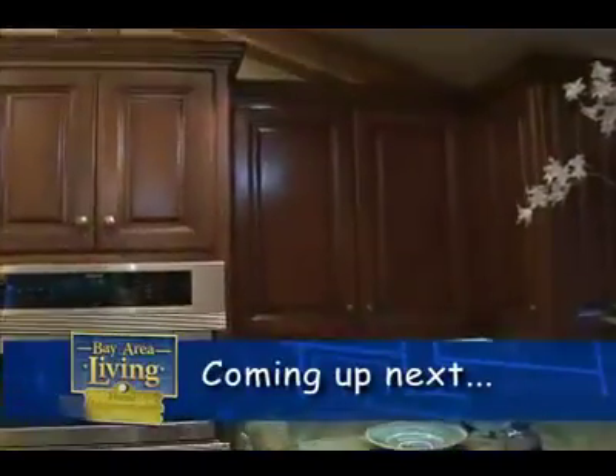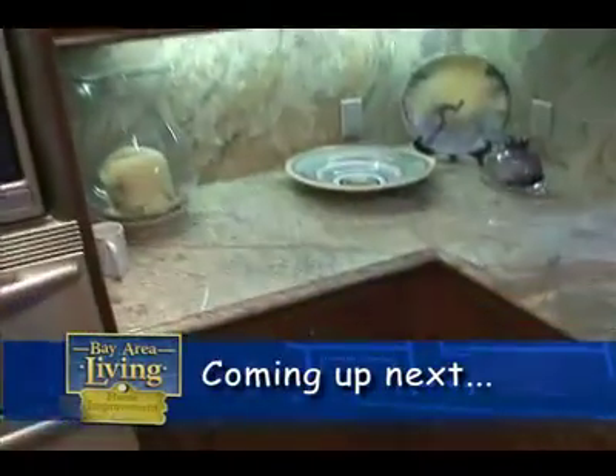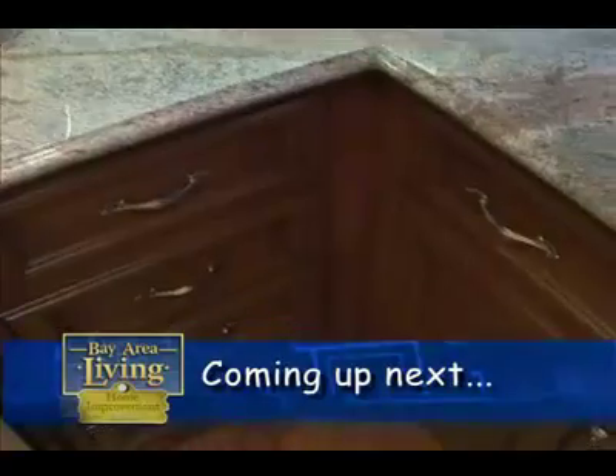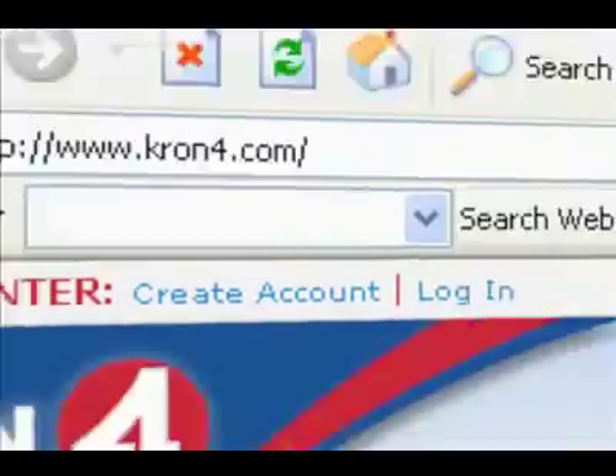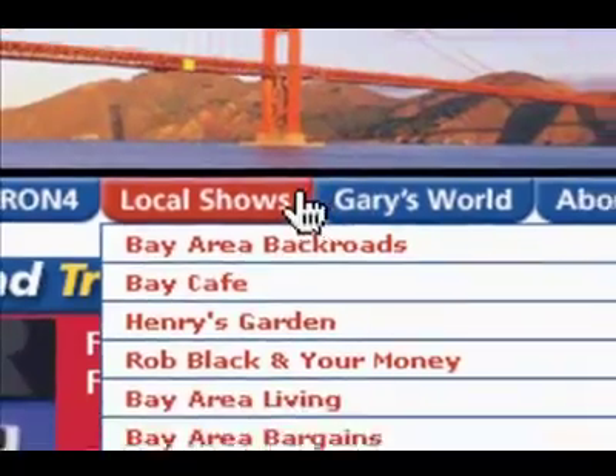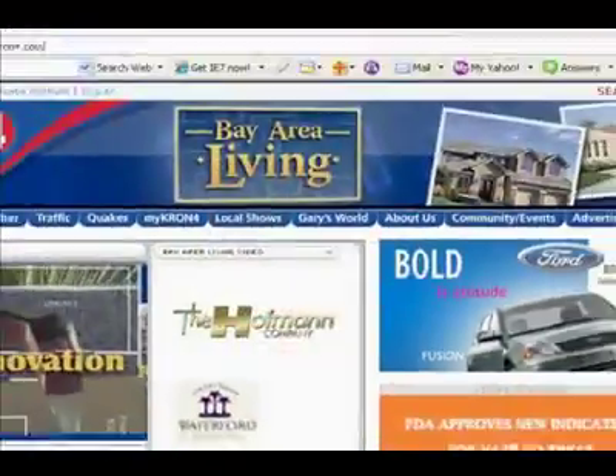Fantastic, thank you. When we come back, we're going to take a look at what's behind those cabinets — next on Bay Area Living Home Edition. Go to cron4.com and click on Local Shows for more information on Bay Area Living and all of the featured communities.